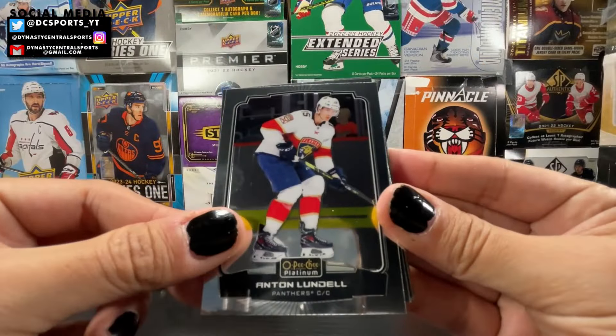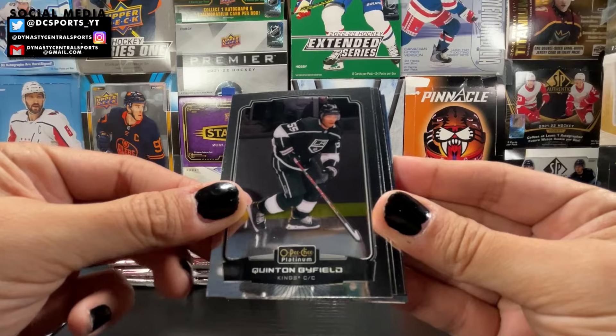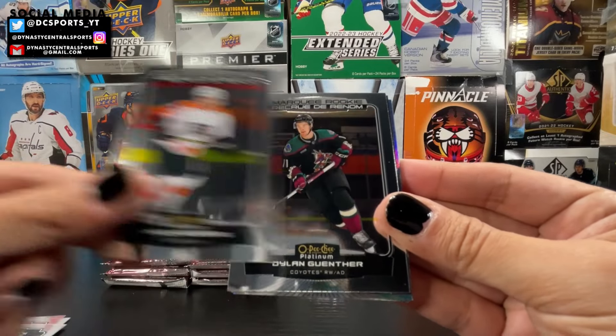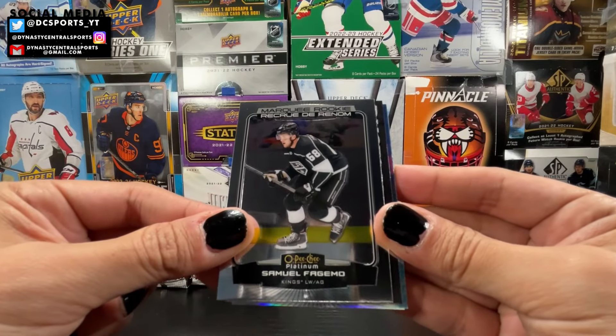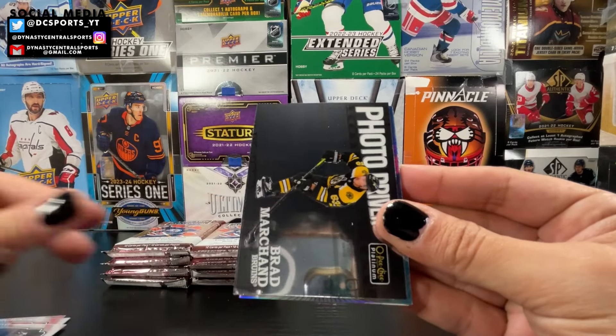Anton Lundell, Andrei Vasilevskiy, Quinton Byfield, marquee rookies, Linus Holberg, Dylan Guenther, Samuel Fagemo. We got a photo driven Brad Marchand, rainbow Mitch Marner, and an arctic freeze — Mika Zibanejad. That's the best deal you're gonna get; that's out of 99 — number 11 out of 99 Mika Zibanejad on the President's Trophy winning New York Rangers.